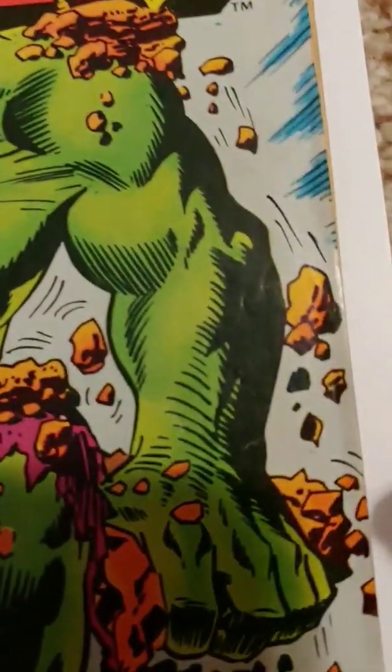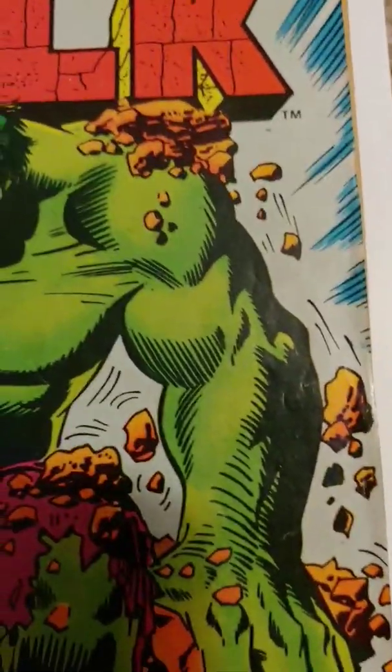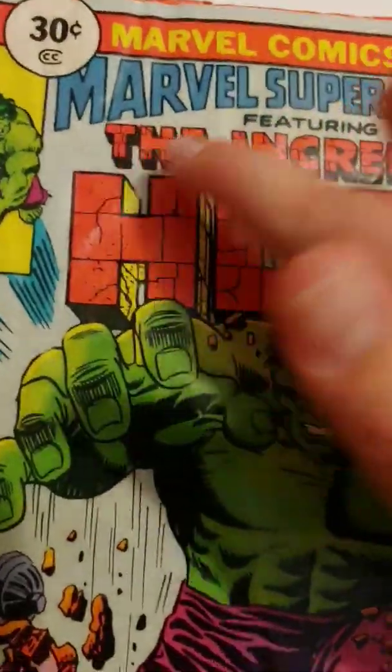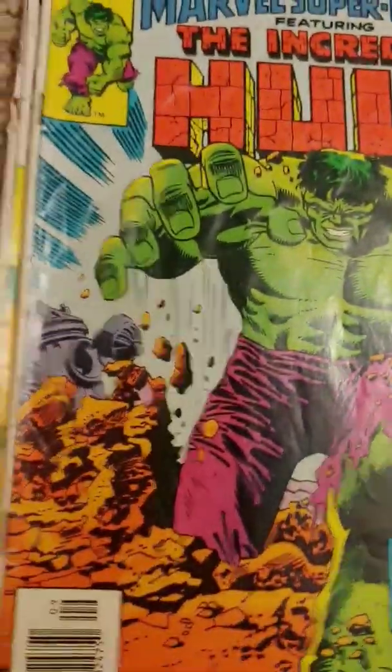There are spots where you can see that it's been handled, like when you incorrectly grabbed the comic book. There was folding right here, so it obviously got bent or dropped or something — somebody stepped on it. Spine roll is a good example there.